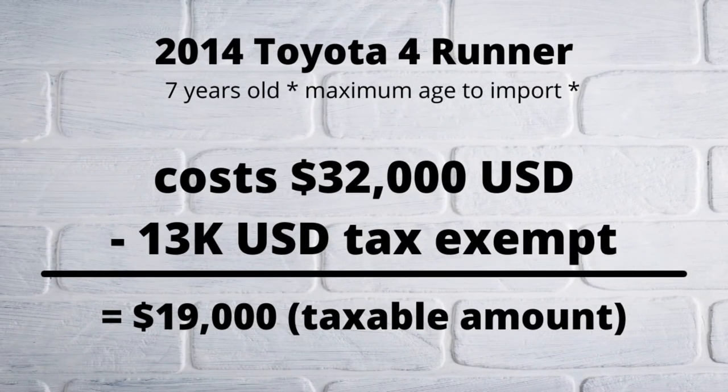Now it's time to do some math. Take a look at this example to see what your import fees might look like.